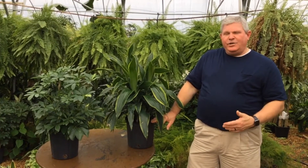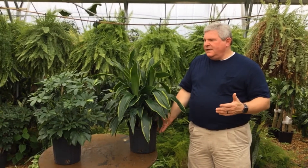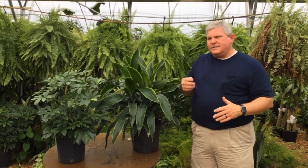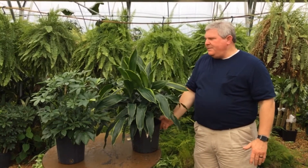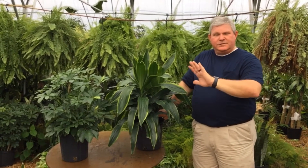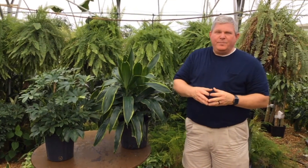If you're properly maintaining your plants, you're going to catch insect problems before they become a big issue. The other thing to do when maintaining your plants is to keep them rotated on an ongoing basis, so that if the light is coming from one particular area or one side of a sun porch, the plant will grow evenly rather than leaning toward the light. Those are just a few things you can do to make sure you maintain your interior plants properly so they will live a long time.